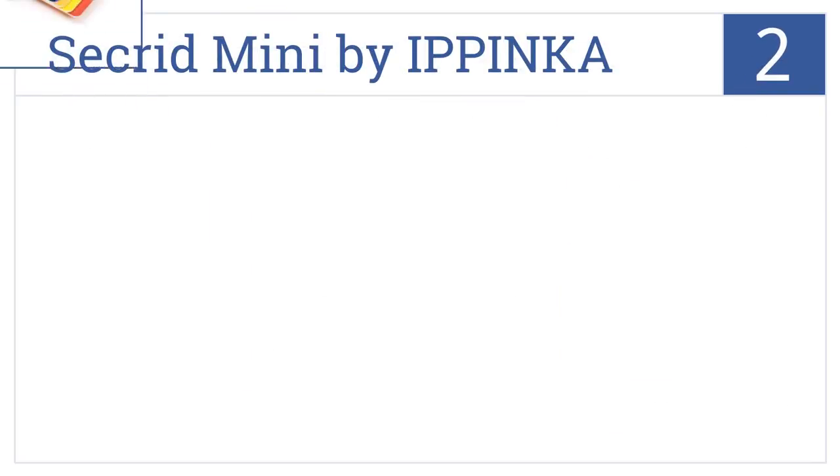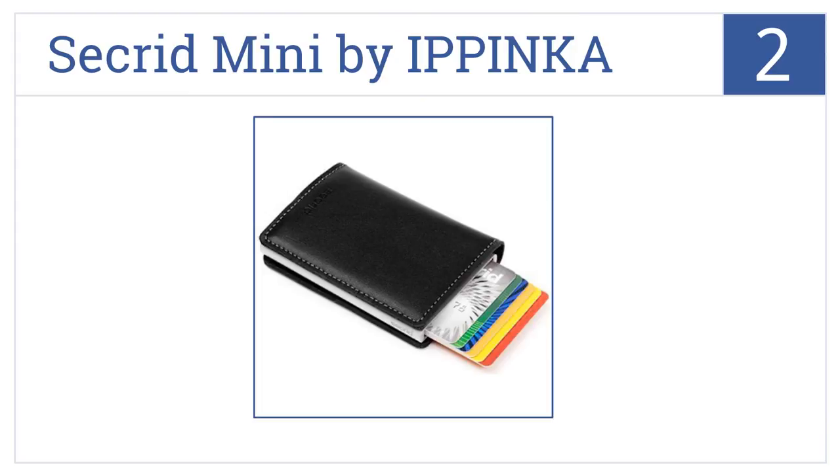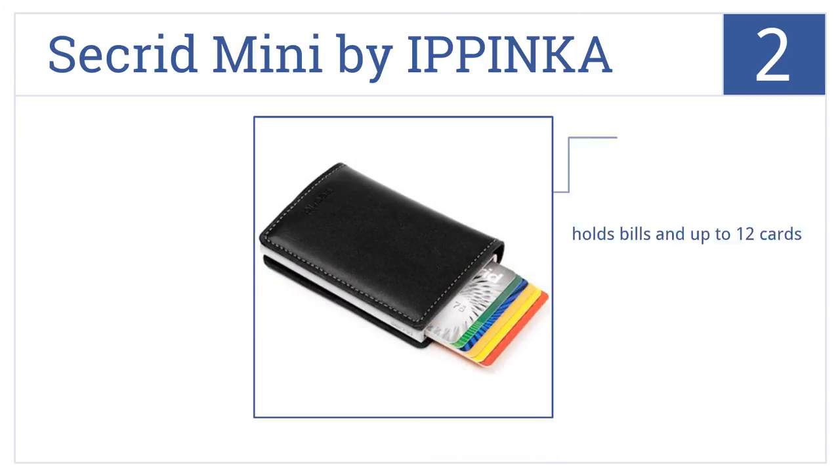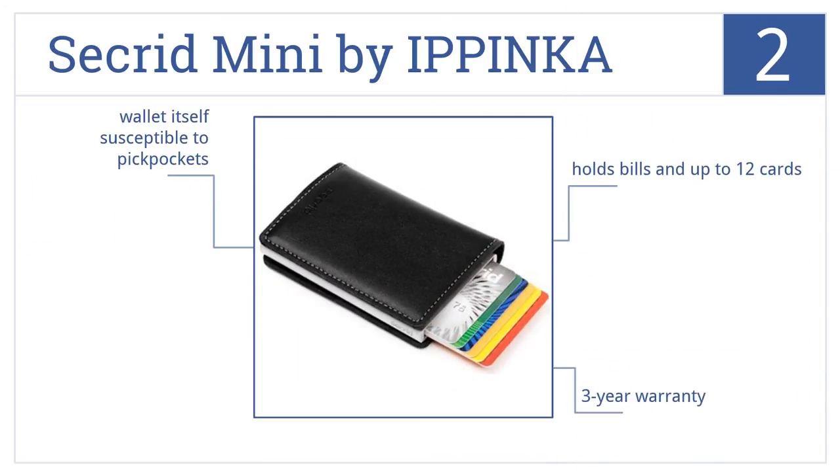At number 2, it's the Seacrid Mini by Ipinka. It's RFID-protected to block identity theft, and is slim and compact enough to go largely unnoticed in your pocket. It holds bills and up to 12 cards, it comes with a 3-year warranty, but of course this wallet itself is susceptible to pickpockets.